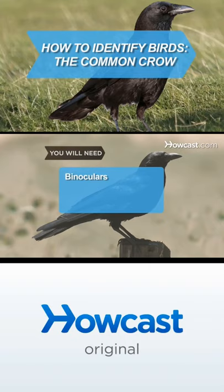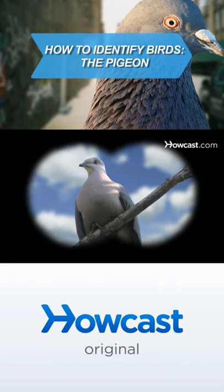Pigeons, or more precisely rock pigeons, are the blue-gray birds that wander around public squares all over the world. With these guidelines, you should have no difficulty identifying this bird.